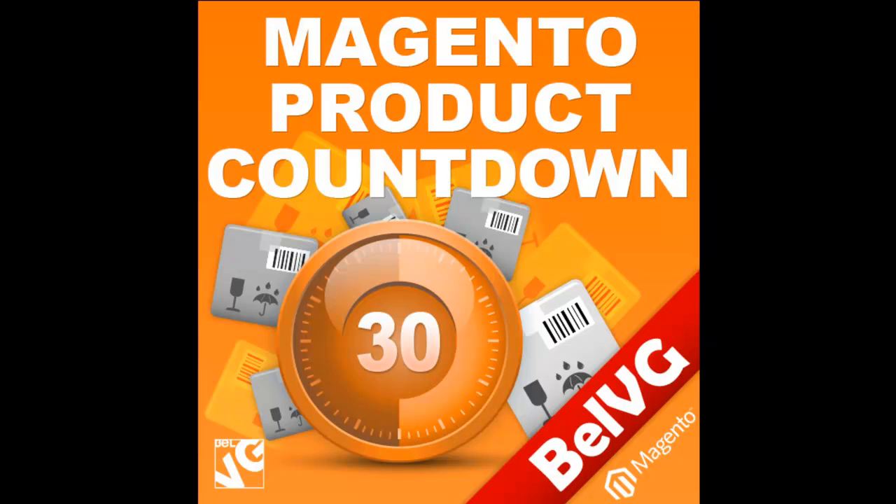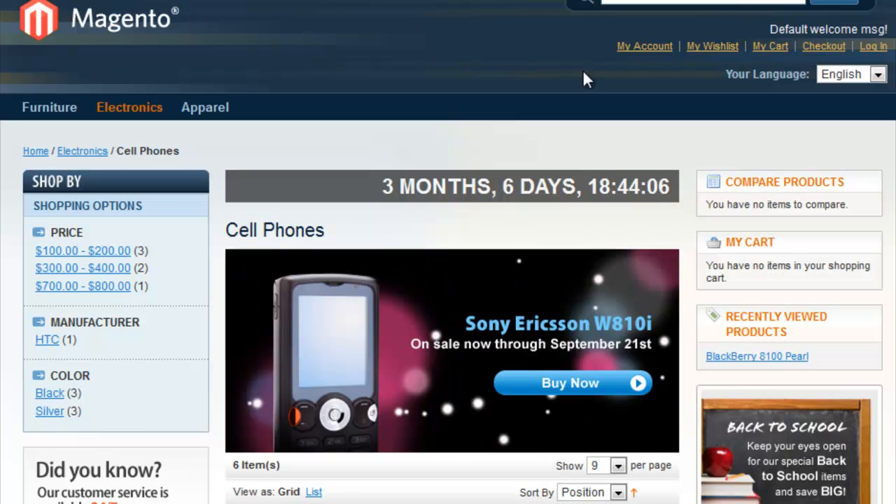You have probably noticed one interesting fact: customers may be reluctant to buy products that are openly available at any time, but they rush to purchase things when some limitation appears — for instance, a time limit. Take advantage of it.